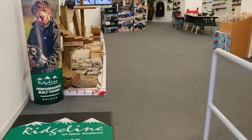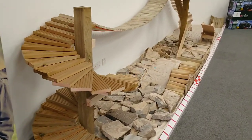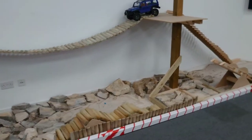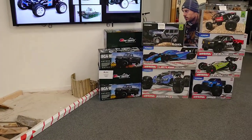Coming into the shop here you can see that there is a 1/10th scale crawler track here in the store that the BDRCC have been involved with doing. It displays a lot of the models.